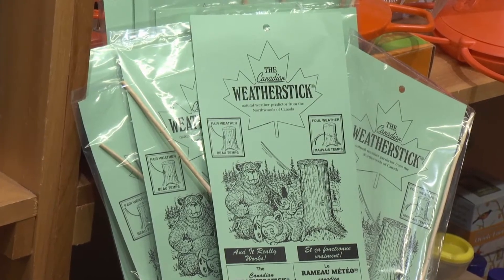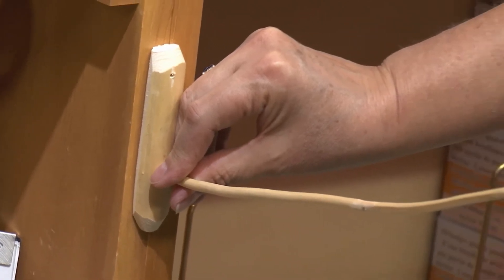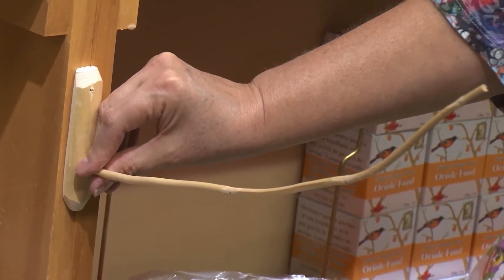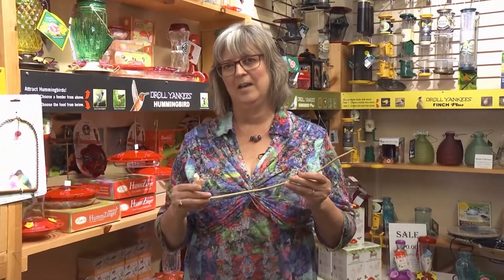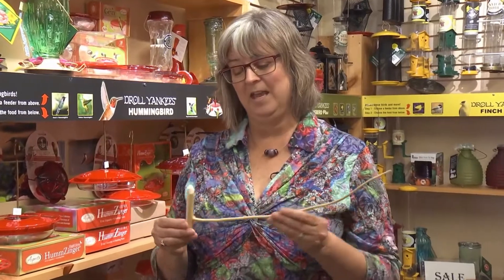This is from balsam fir. You can't just cut a branch from any kind of tree — it has to be balsam, because it's got a different kind of reaction wood. If you think about trees that grow on rocks and the wind's always blowing in one direction, the reaction of that tree is to kind of bend and strengthen on one side to hold themselves up. These do the same sort of thing, but with the humidity. They curve up or down depending on how much moisture is in the soil, which helps them preserve a little bit of moisture.